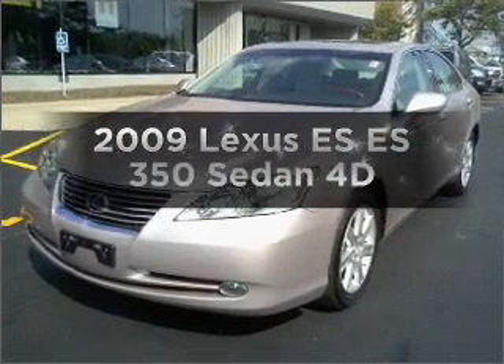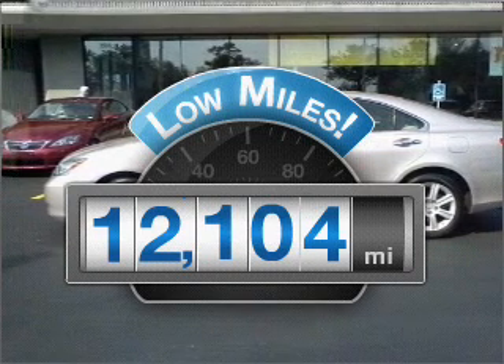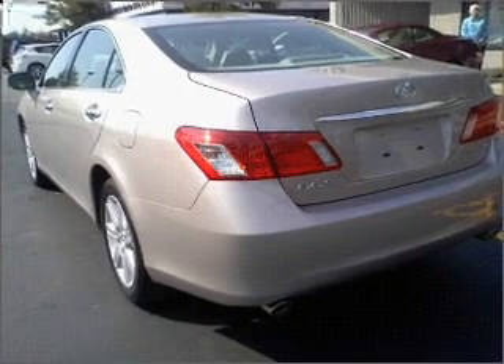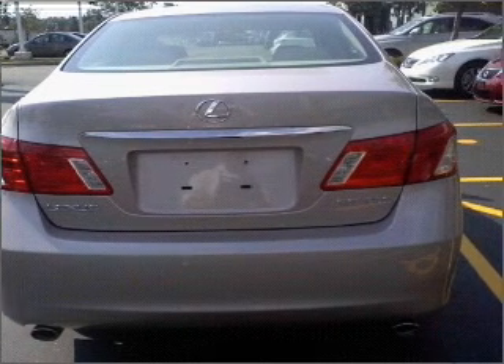Everything you need under one roof with this great vehicle. A low odometer reading makes this vehicle a great value at this price. With a reliable engine that responds smoothly to its automatic transmission, premium wheels lend a distinctive appearance. You will appreciate the safety feature of anti-lock brakes.